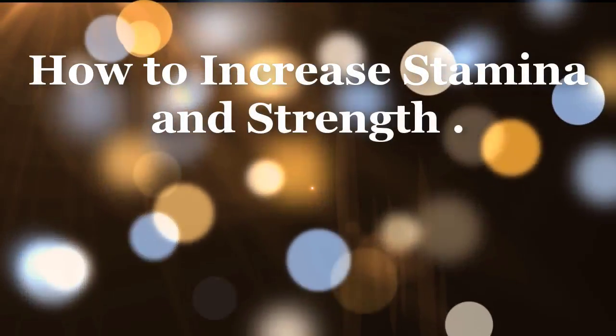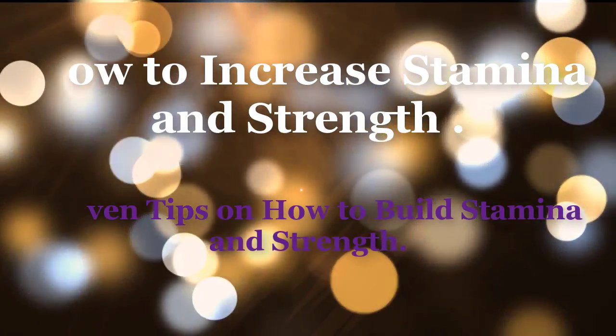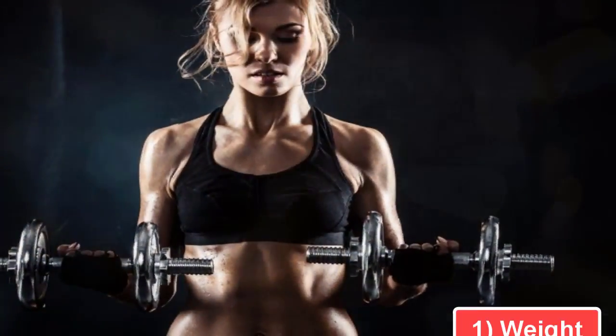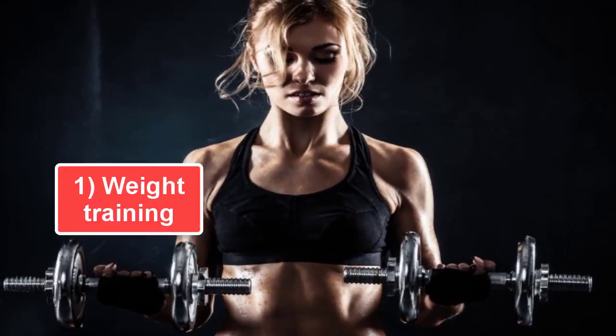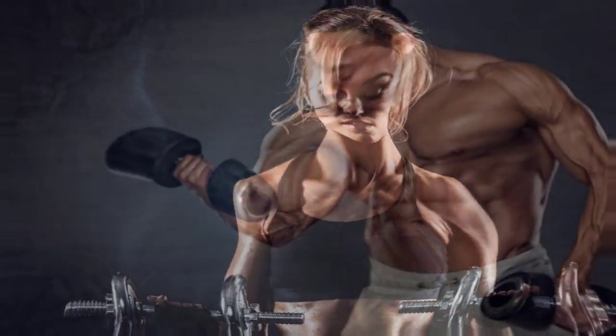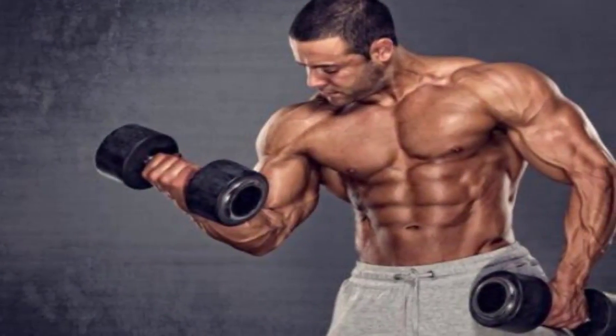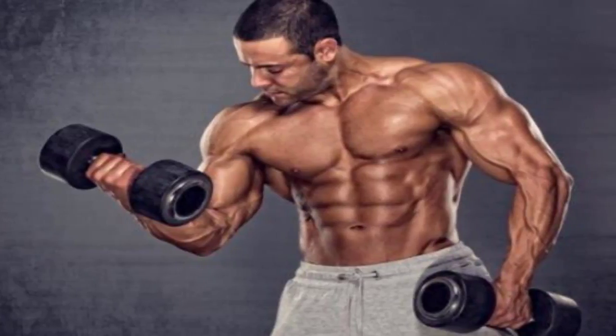How to Increase Stamina and Strength: proven tips on how to build stamina and strength. Tip 1: Weight training. It is one of the best exercises to boost your stamina as well as endurance. Make sure you lift weights — and this is also applicable for women. Start with lighter weights and increase the weight week by week.